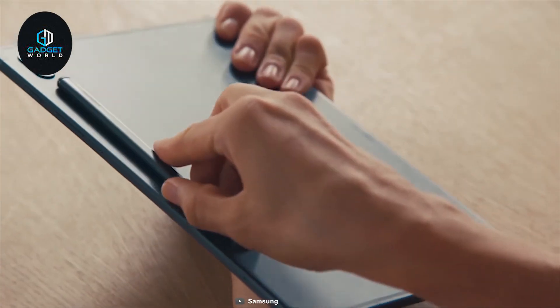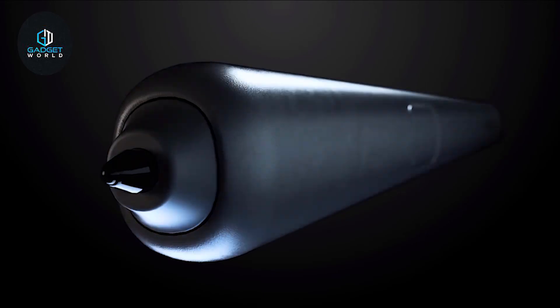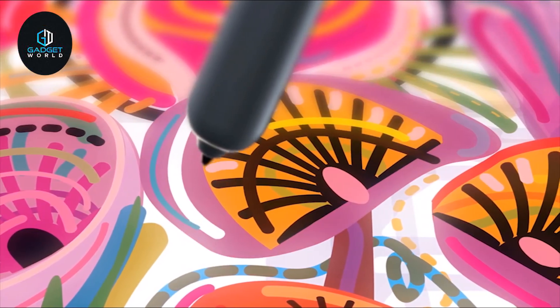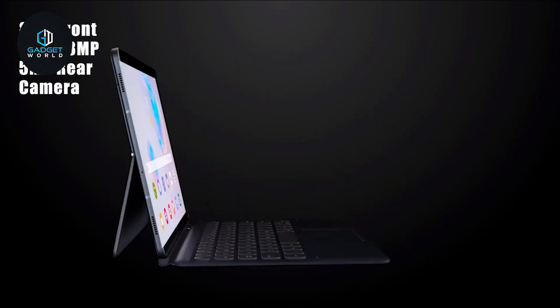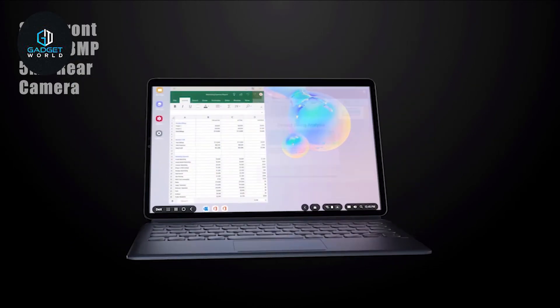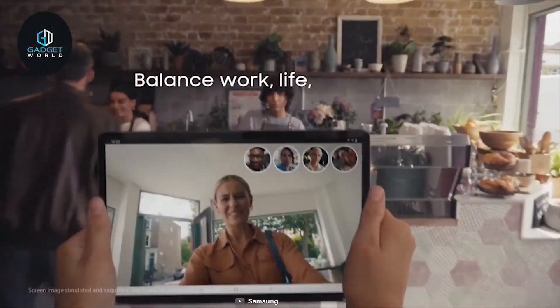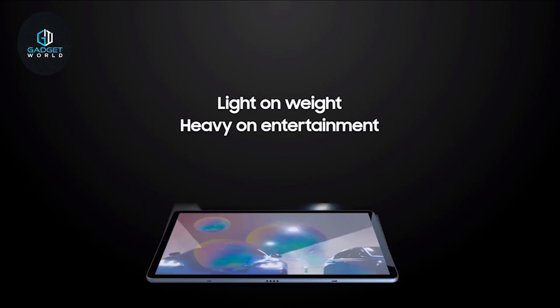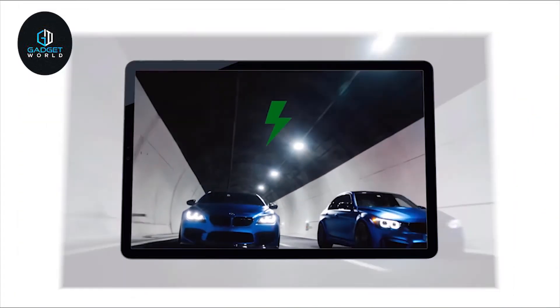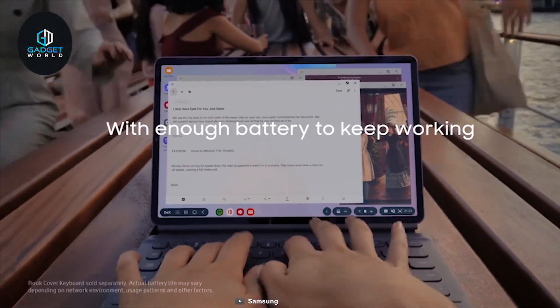Samsung offers its legendary S Pen with this tablet, attaching magnetically right to the device, allowing you to write notes and personalize photos and videos easily. It has an 8-megapixel front-facing camera along with dual rear cameras at 13-megapixel and 5-megapixel, allowing you to take sharp images and make video calls in high quality. Weighing at around 420 grams, it packs a 7040 mAh battery that can last for up to 15 hours on a full charge, enabling you to use your device for a long time.